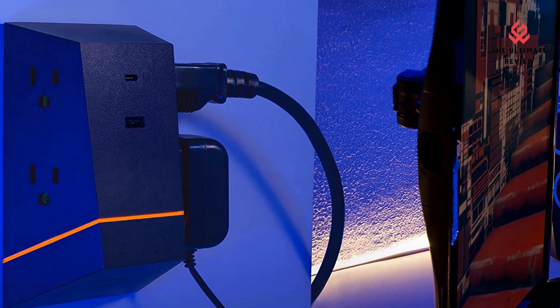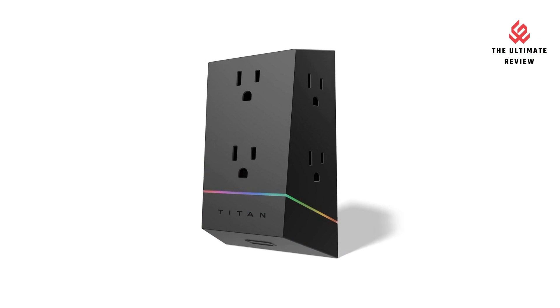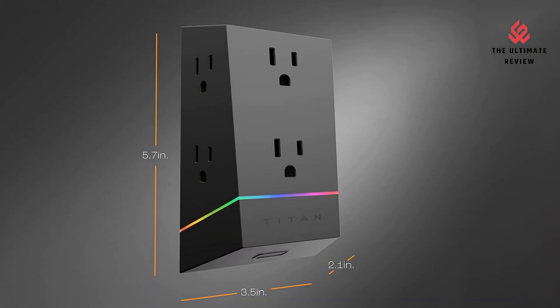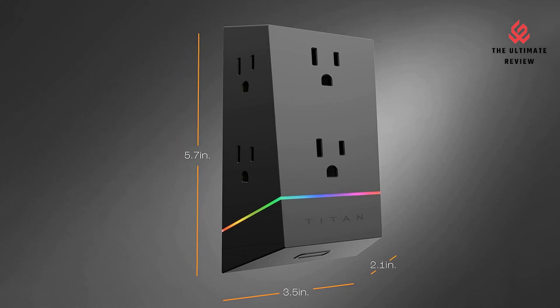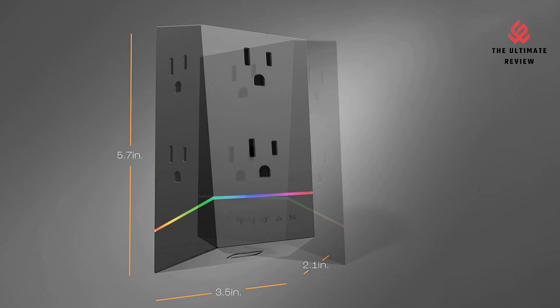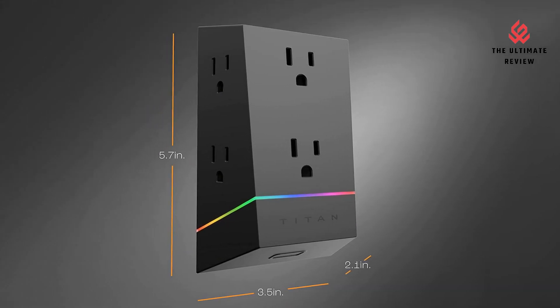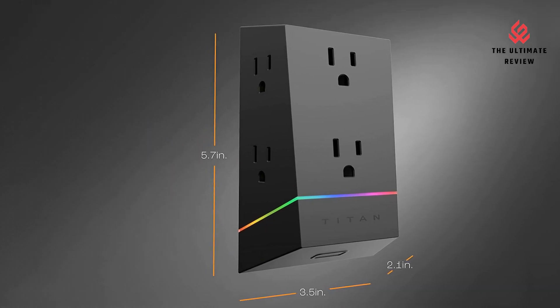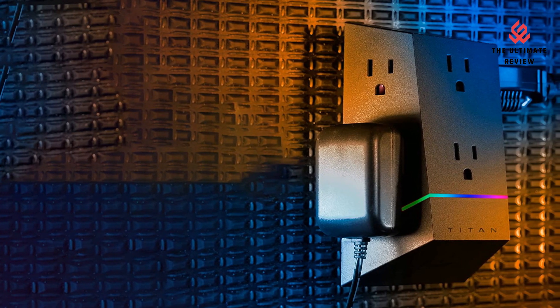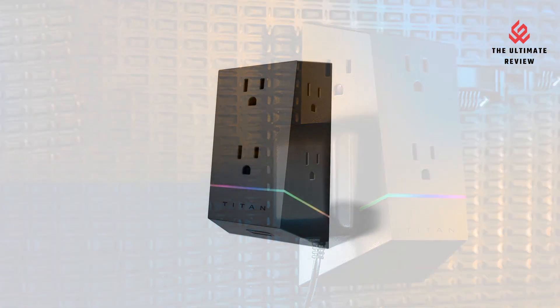LED Lighting: use the capacitive touch button to cycle through a full spectrum of colors to fully customize your gaming or entertainment setup. Surge Protection: prevent damage to your connected devices in the event of a harmful voltage spike with this unit's surge protection rating of 560 joules.